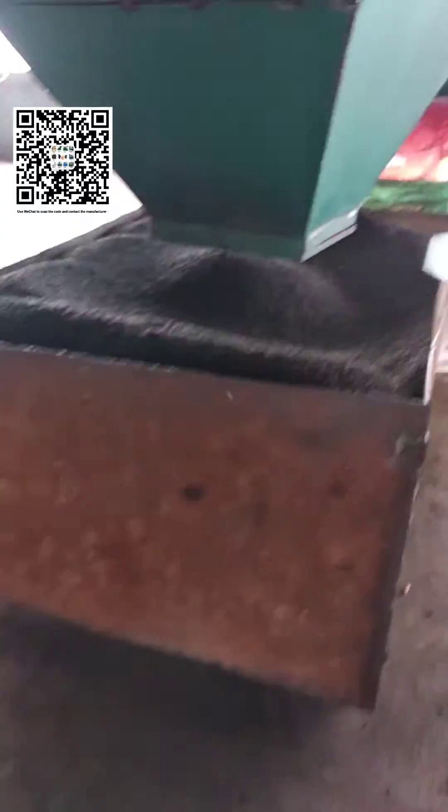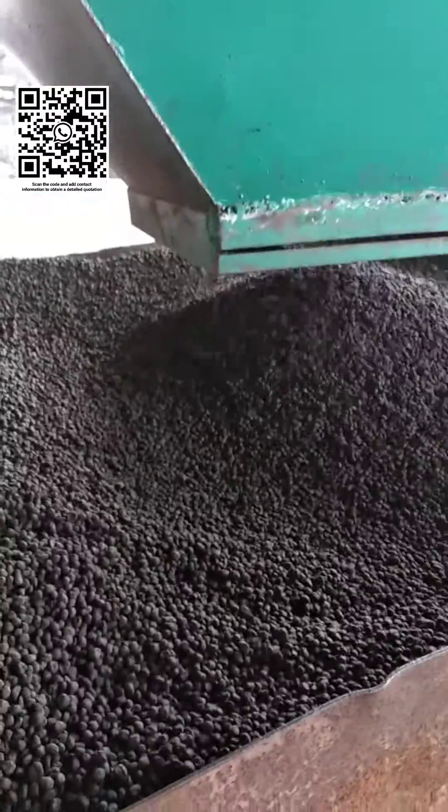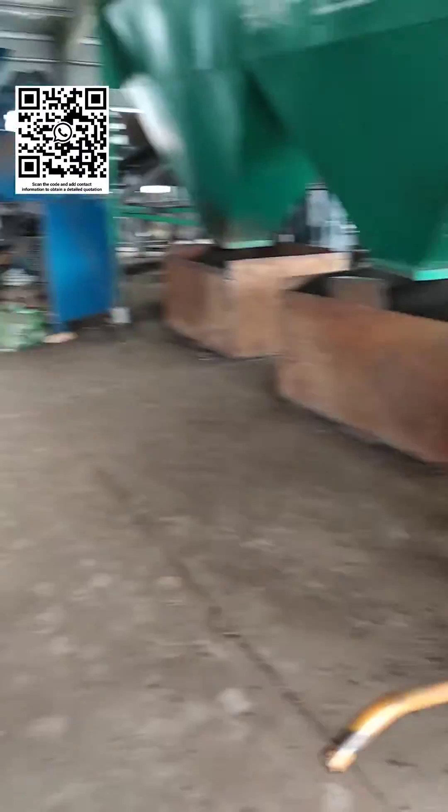At the same time, large farms are more willing to use mechanized fertilization operations, which can lower planting costs. The finished products of these granular fertilizers have excellent fluidity. As there is a drying process in these production processes, you don't have to worry about the storage of fertilizers.